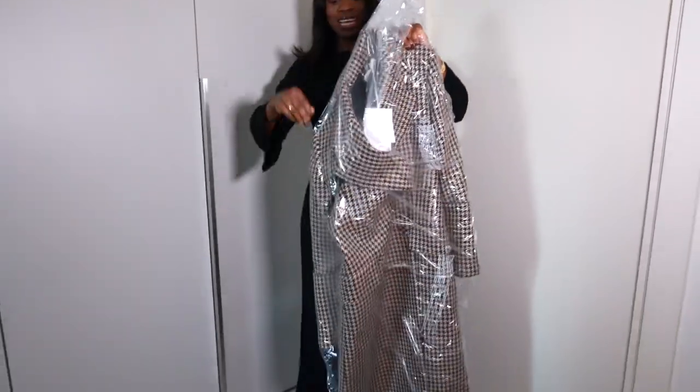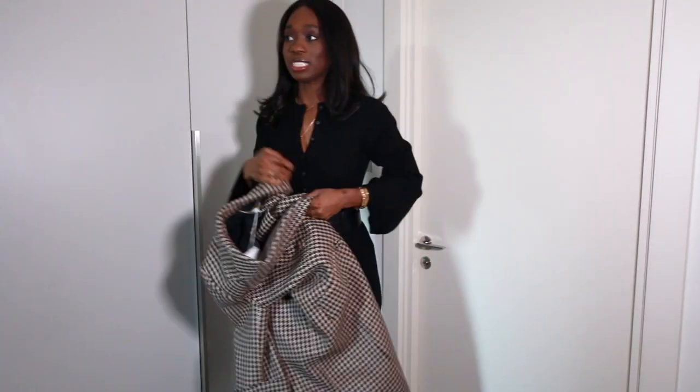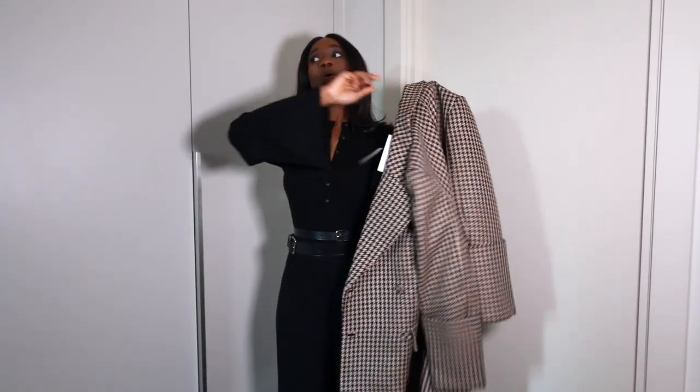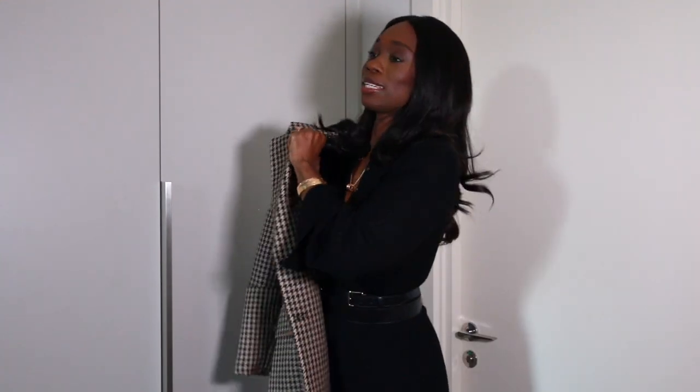I got this coat in the sale for almost 70% off — I had an extra 20% off on top of that. I first saw this coat when we were in Houston; it was in the pre-order section at Saks and it was a lot of money, so I wasn't about to pay full price. I waited hoping it would go on sale during Thanksgiving — it didn't — but it went on sale in January. It was sold out in my size, and then it came back in stock. I'm always on the Saks website so they let me know when it was back and they gave me 20% off.